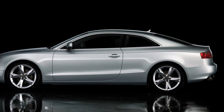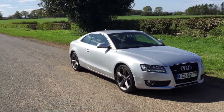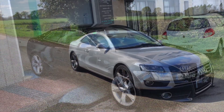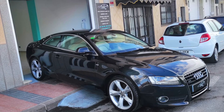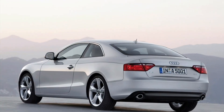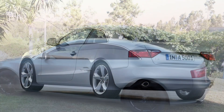But the A5 isn't just about looks — it offers impressive performance too. With its dynamic handling, responsive steering, and available quattro all-wheel drive, the A5 delivers a confident and engaging driving experience. It's a car that combines elegance with athleticism, allowing you to enjoy every twist and turn of the road.